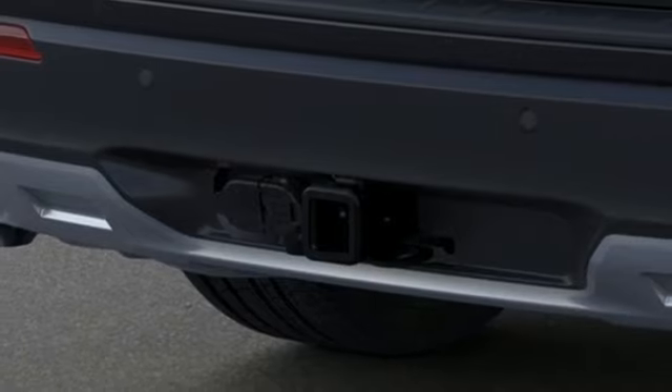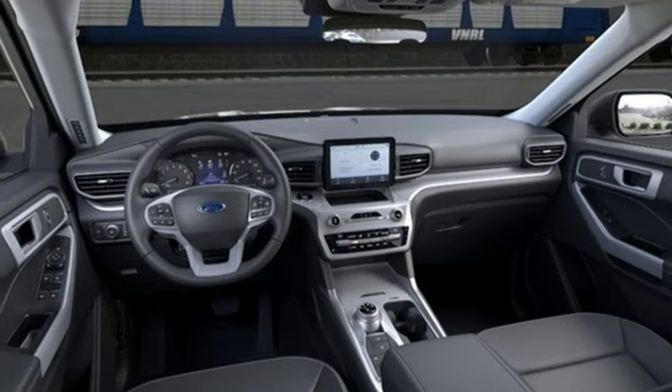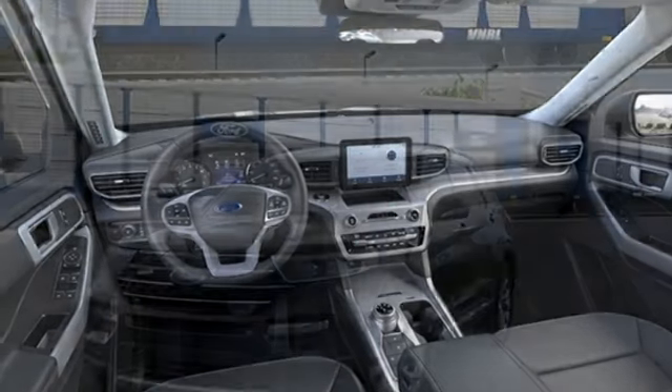Wi-Fi hotspot. AM-FM satellite radio. Active grille shutters. Smart device remote engine start. And automatic transmission.